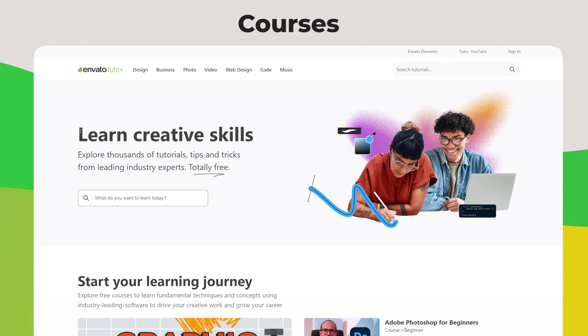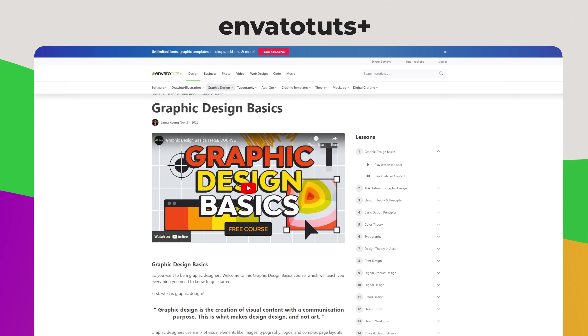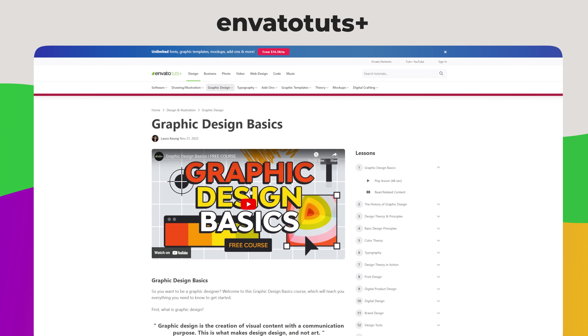If you're looking for courses, Envato actually has a really cool and free starter guide on graphics design as well as all the essentials — things like Photoshop, After Effects, Illustrator, and much more. The courses come with both a video and written section that you can go through to learn about some of the fundamentals of how to design good looking graphics.